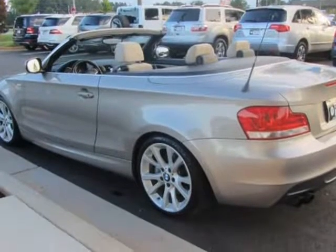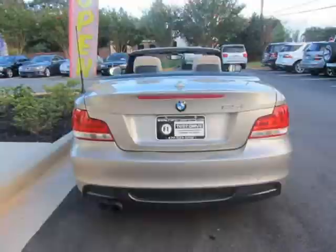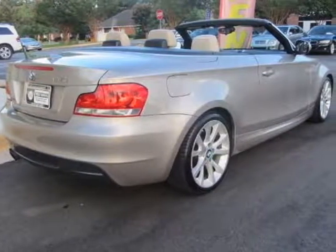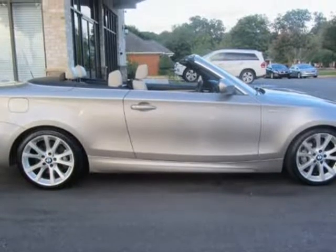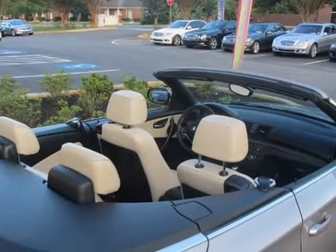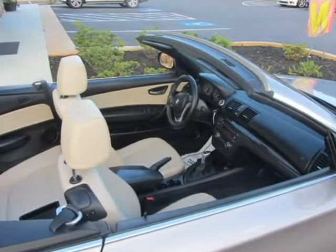Aerodynamic kit, Home line exterior trim, bespoke style. 372 light alloy wheels, 18x7.5 front and 18x8.5 rear. P215/40R18 front and P245/35R18 rear run-flat performance tires. Exterior accents in body color.